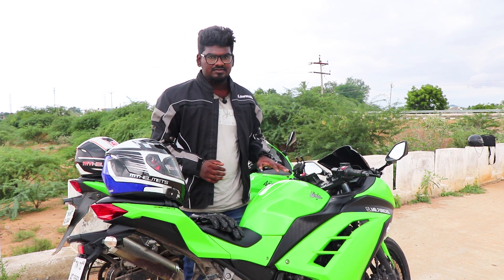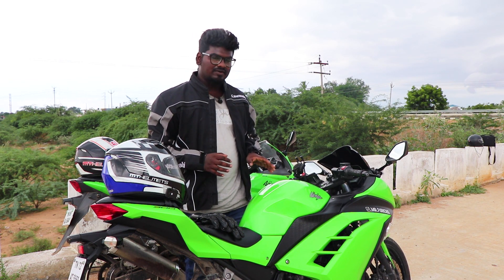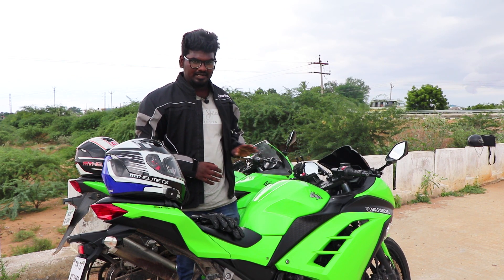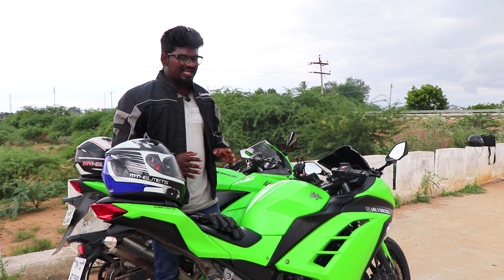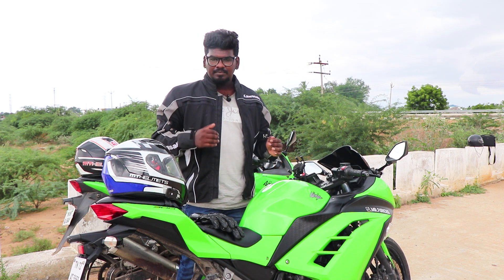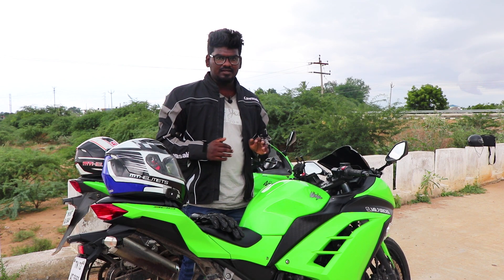This bike has a twin-cylinder engine with 13 BHP produced at 11,000 RPM. The instrument cluster is completely analog with fuel meters — a combination of digital and analog. The styling is good. This bike has a single unit with two headlamps — a twin headlamp assembly. This bike is a sportier bike and does not have ABS or electronics, but it has raw power.